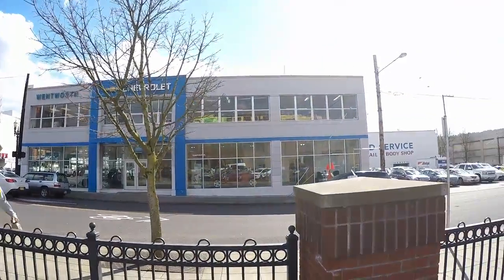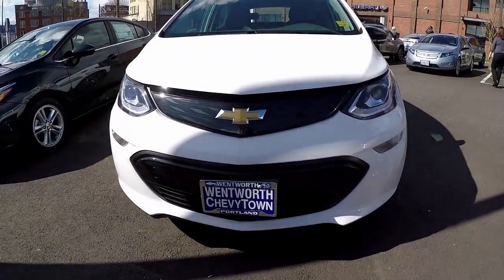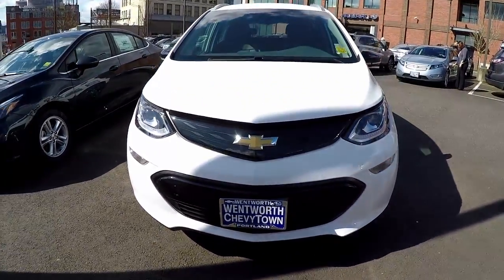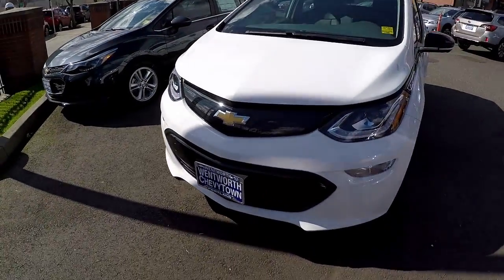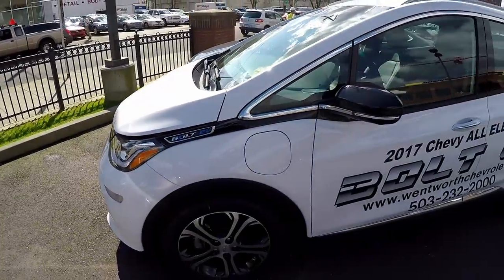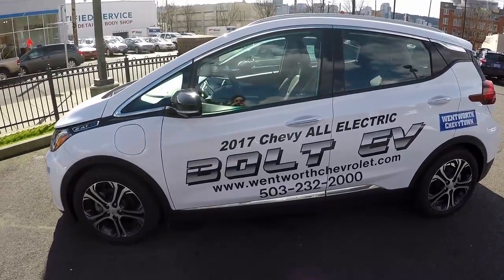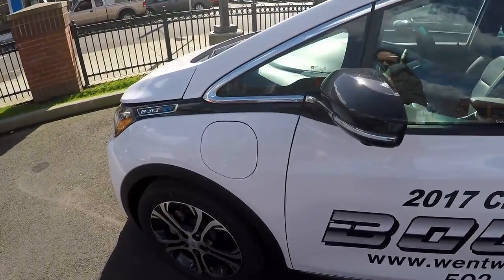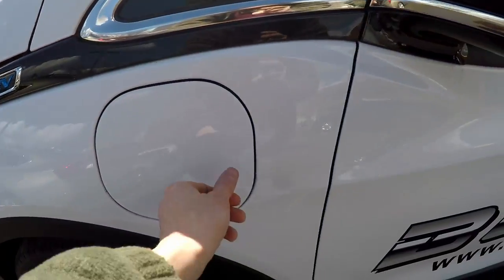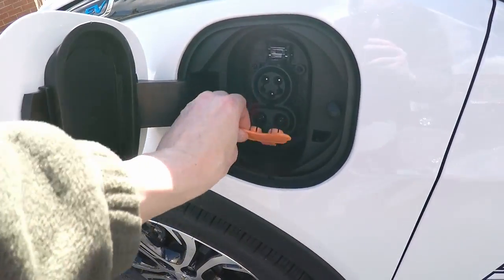This is my quick review of a 2017 Chevy Bolt EV. First, I'd like to thank Wentworth Chevrolet and Ron Tonkin Chevrolet, both of Portland, Oregon, for providing the vehicles shown in today's video. Both cars shown are the Premier Edition, so they're fully loaded and they approximately retail for about $43,000, including destination charge. First I'm going to do a walk around, then show you the interior, then my driving impressions, and then my final thoughts.